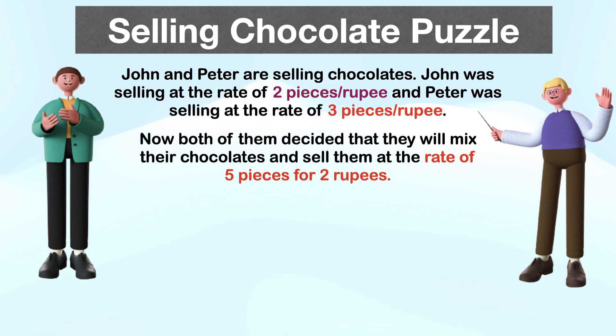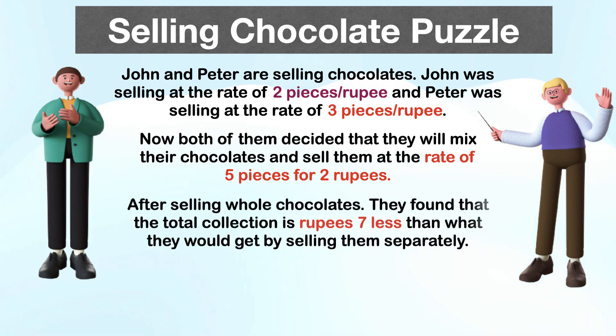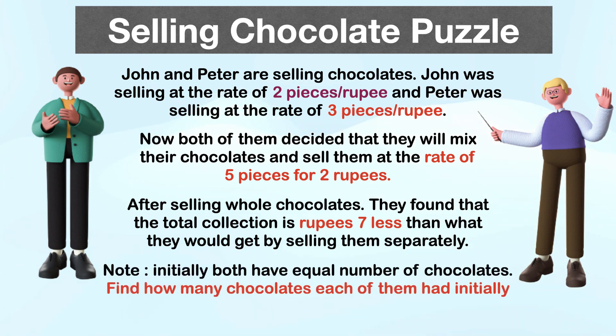Now both of them decided that they will mix their chocolates and sell them at the rate of five pieces for two rupees. After selling all the chocolates, they found that the total collection is seven rupees less than what they would get by selling them separately. Note: initially both have an equal number of chocolates. Find how many chocolates each of them had initially.